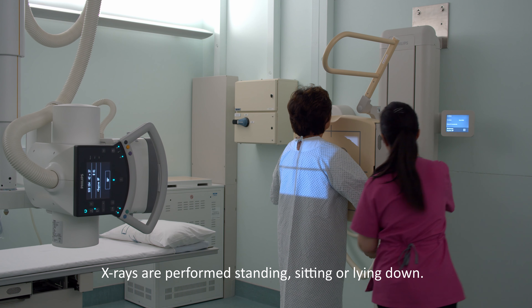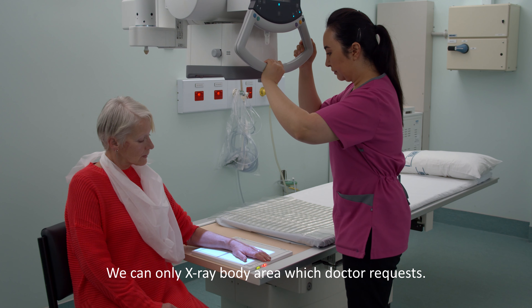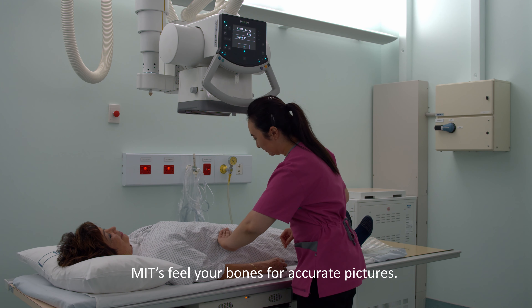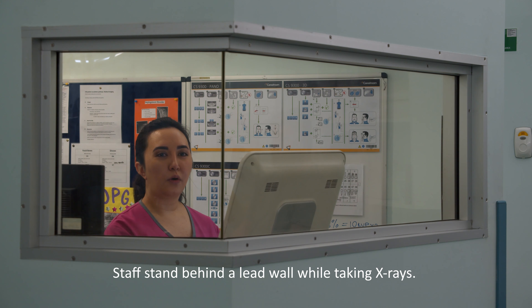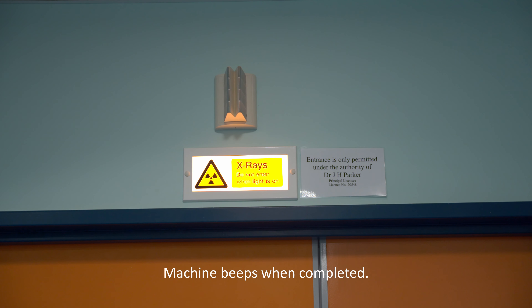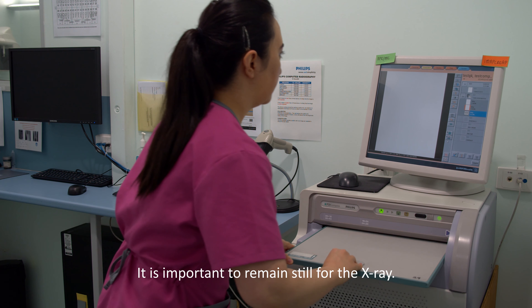In the x-ray room, the MIT will have you standing, sitting, or lying down. It is a legal requirement that we can only x-ray the part requested by your doctor. The MIT will feel for your bones to ensure that we are x-raying the right area. We will then go behind the lead wall to take the picture. The x-rays are invisible and you won't feel them. The machine will beep when we take the picture, and it is very important to keep very still so that we can get the best picture possible.